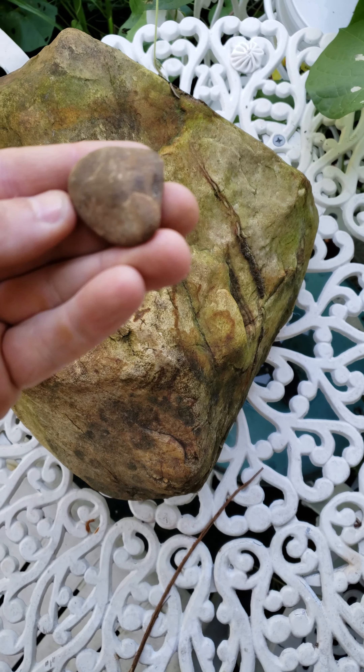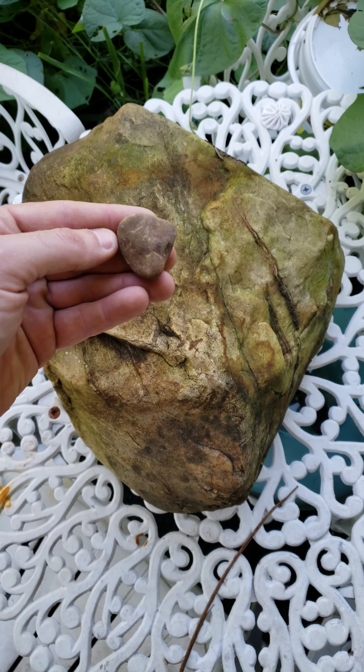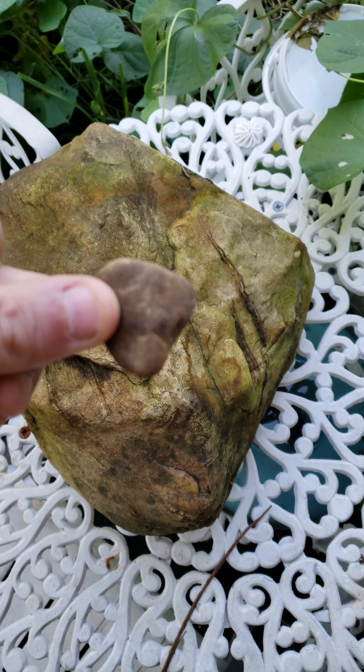And then here's a tiny little heart. Same thing — comes down, flares off to the right a little. Maybe a mouse or something.